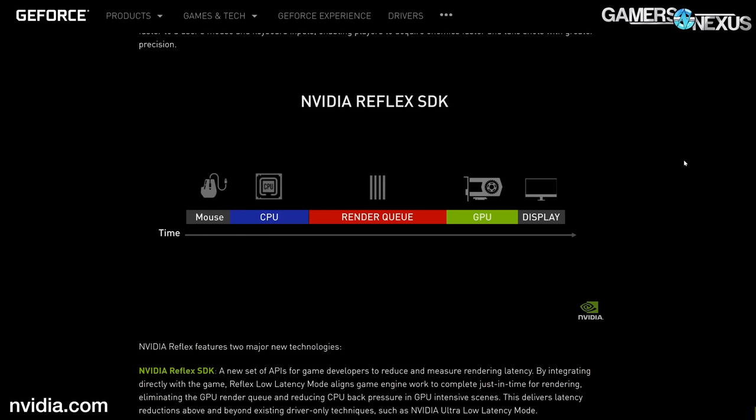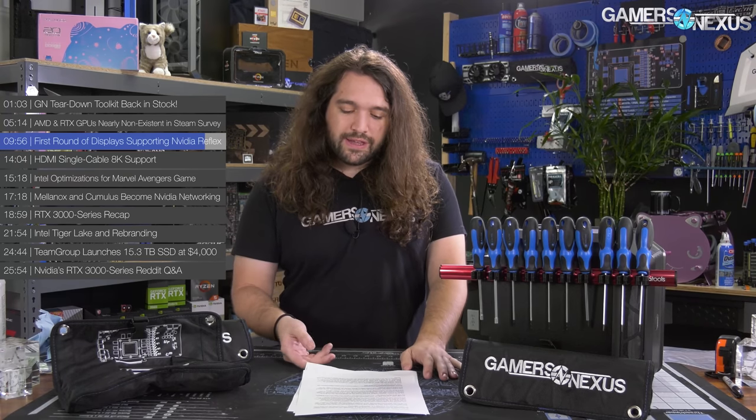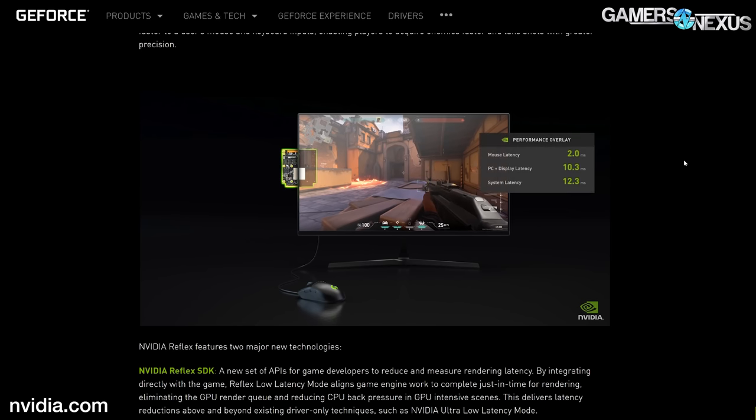At a high level, the SDK is effectively taking what NVIDIA's Low Latency Mode does at the driver level and baking it more into a software solution to speed up the overall rendering pipeline. One of the more interesting aspects is that peripheral makers such as ASUS, Logitech, Razer, and SteelSeries will be offering mice that allow for measuring end-to-end system latency and enable you to measure latency at different points in the pipeline.